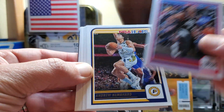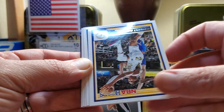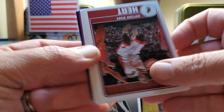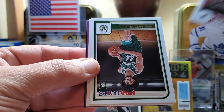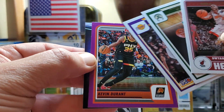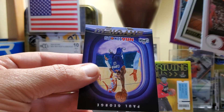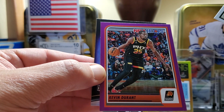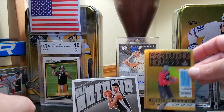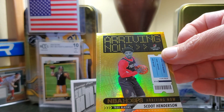I would have loved to pull a numbered version, but at this point we'll take anything we can get. There's Ja Morant — hopefully he doesn't keep acting like a knucklehead. Jet Howard, there's a Dwayne Wade on the throwback, Andre Jackson Jr., Jackson Hayes, and a KD on the purple — not numbered. Paul George on the Sky View. So the hits of the box are going to be the KD and the Scoot Henderson on the Arriving Now holo — not numbered, but sharp.